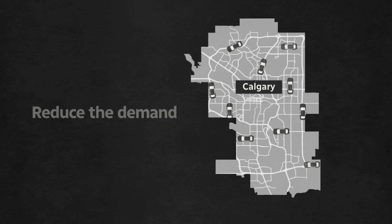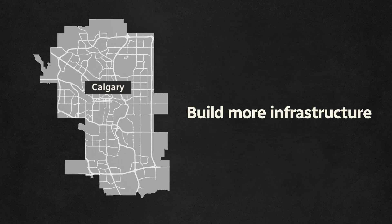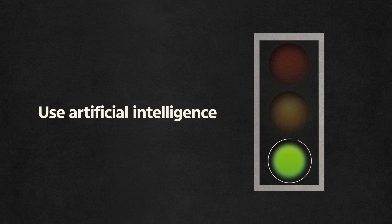You have a number of cars that want to use the road at a certain point in time. If that number of cars — what we call the demand — exceeds the capacity of the existing road, then it simply will not fit and you have congestion. To alleviate that, you have options: reduce the demand, increase road capacity by building more infrastructure such as roads and transit, or use artificial intelligence to make traffic lights more efficient.